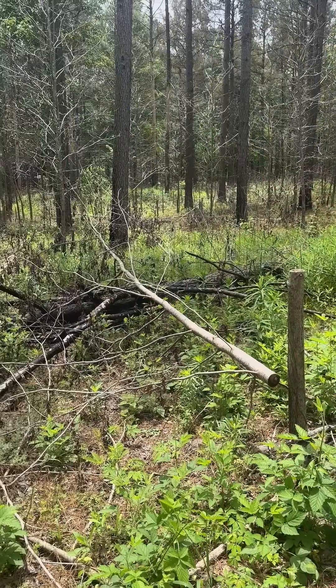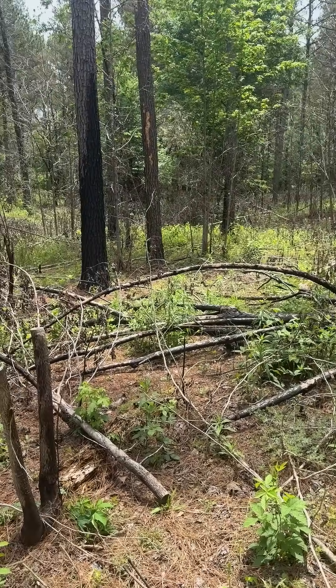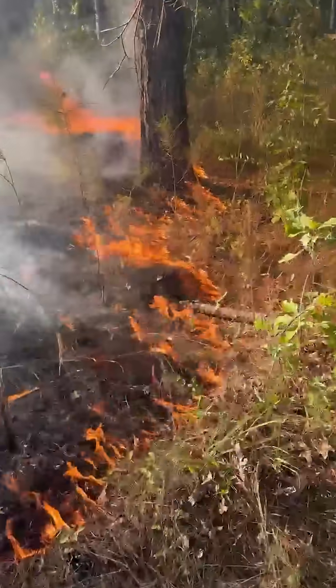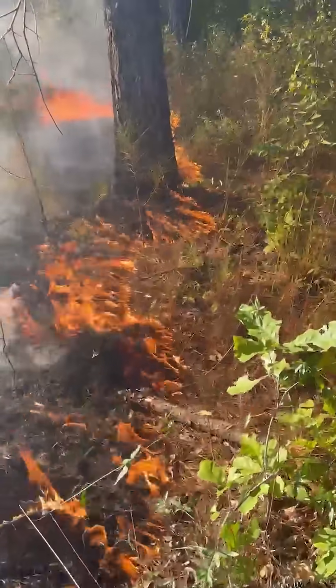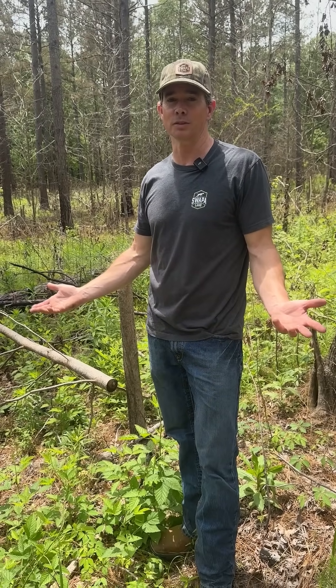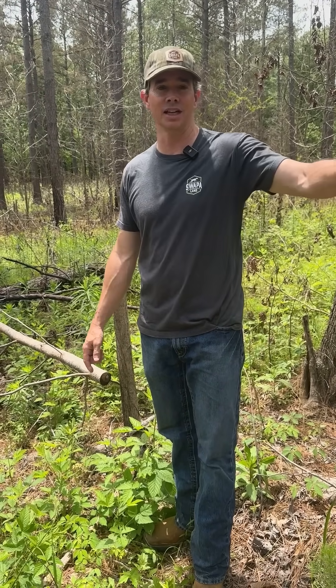If you look down through here, there's a lot of sun coming into this pine stand now. We actually ran a fire through here last fall — a real low-intensity fire — and it did really well. Now you see all the vegetation coming back from the fire. We pretty much transformed this little block of woods with a chainsaw and a squirt bottle, and then with a little bit of fire — we took a backpack blower, blew a lane around it, and burned it in about an hour.